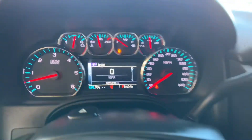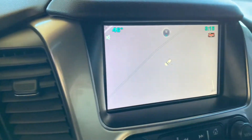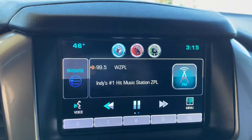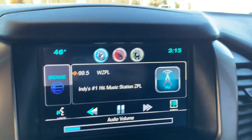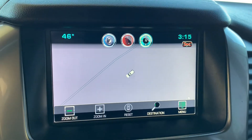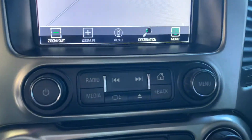There's your dash. And then over here you've got your screen display, and there's your radio. This also does have navigation as well and a backup camera, and down here are some of the controls for that.